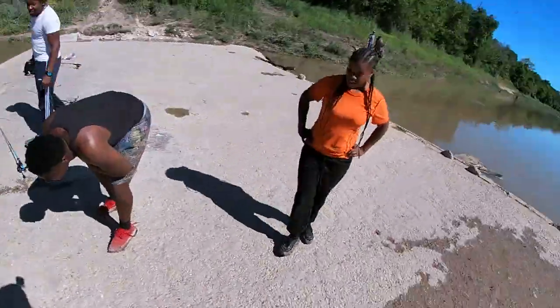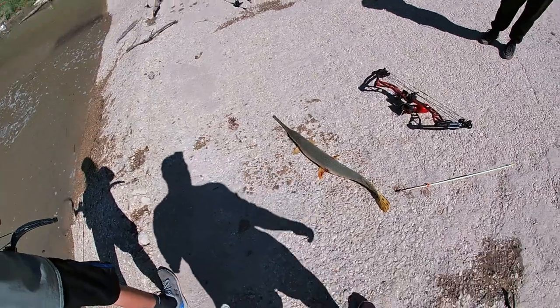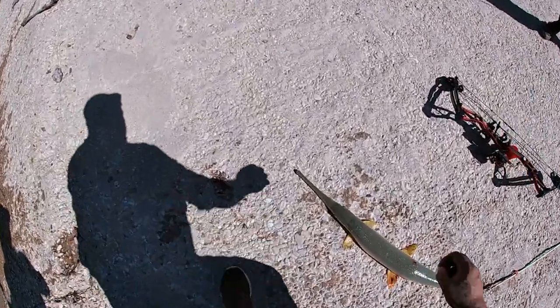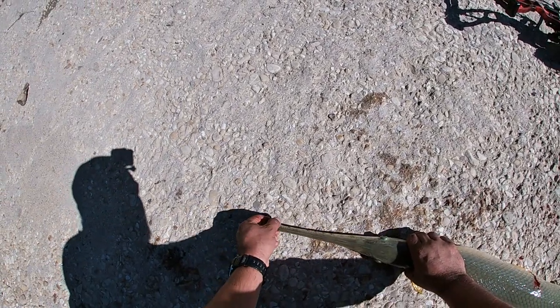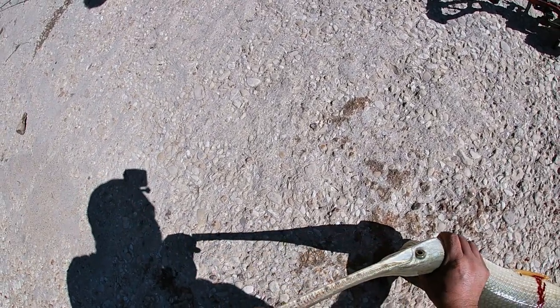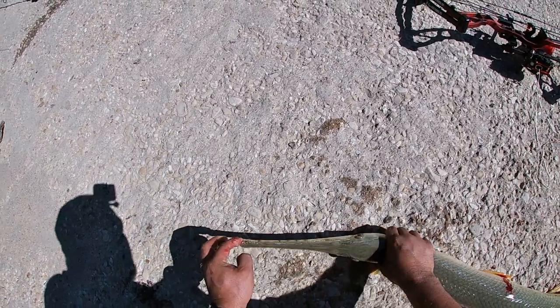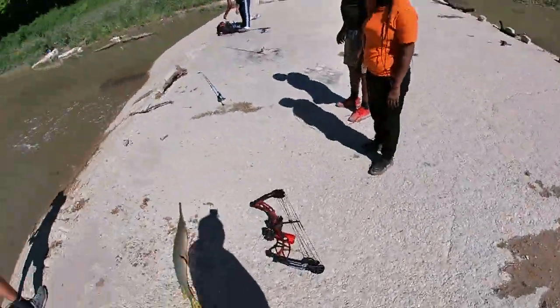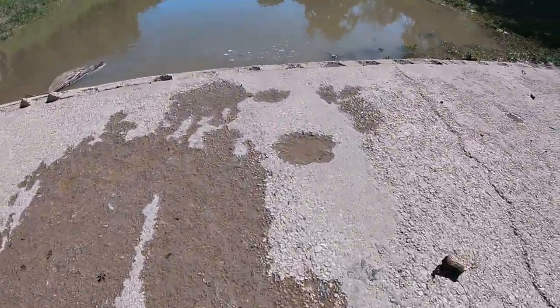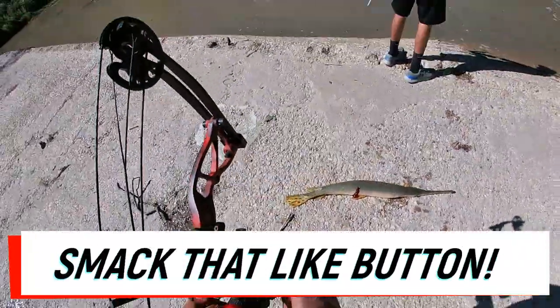That's a good one there, that's a good shot too. Man it's prehistoric looking — yeah, it's the first time I've seen them in real life. Look at them teeth — god dang, oh it got me! He's sharp — let me rinse these hands off real fast. There you go everybody, nice longnose gar.